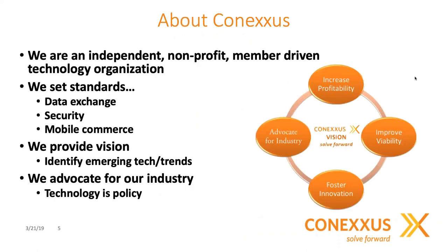Conexus is really an independent, non-profit, member-driven technology organization. For example, Acumera is a member of Conexus, and we are all volunteers. Conexus sets the standards on data exchange, security, mobile, and commerce. They also provide a vision for emerging technology and trends and are an advocate for our industry overall.